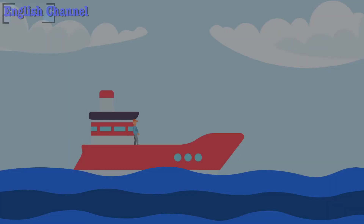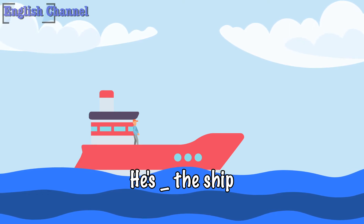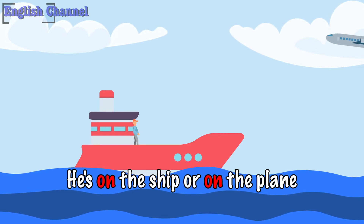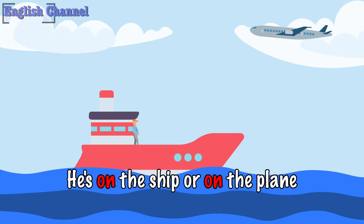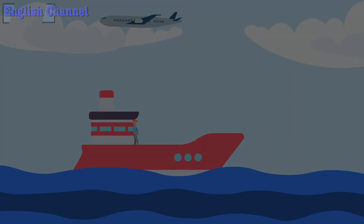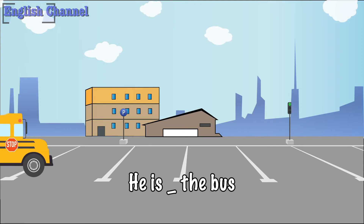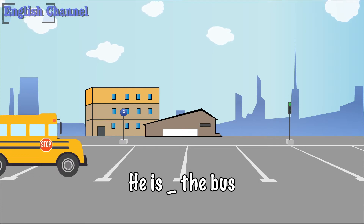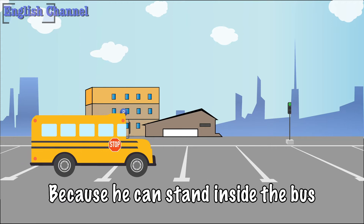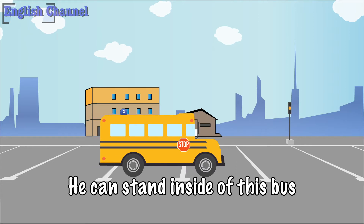Fill in the gaps. He's on the ship. He's on the plane. He's on the bus, because he can stand inside the bus.